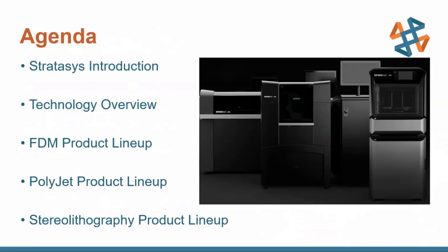A quick run-through of what I'm going to be talking about: I'm going to give you a brief introduction about who Stratasys is, a little technology overview about 3D printing and the different technologies that Stratasys offers and how they work, and then I'll run you through the three printer lineups, including FDM or Fused Deposition Modeling, PolyJet, and Stereolithography.